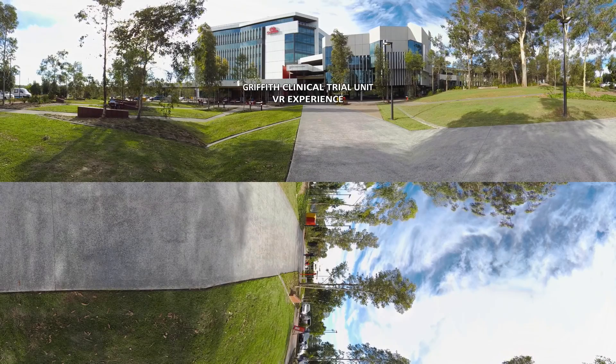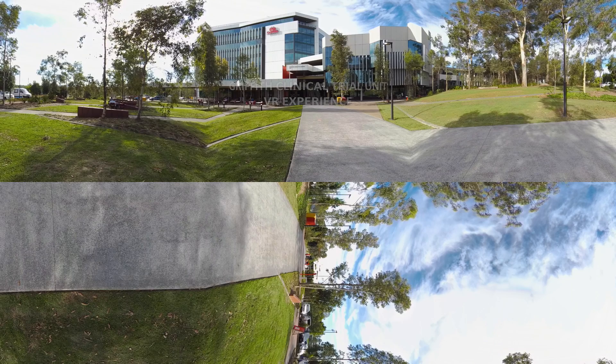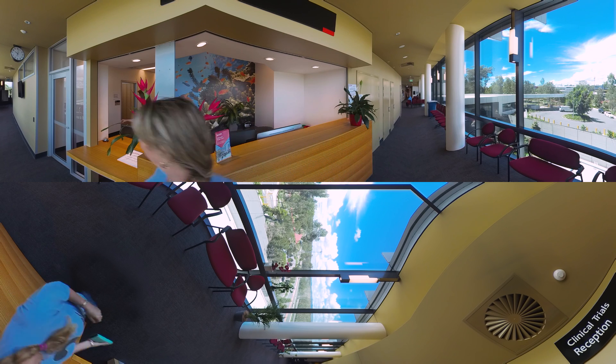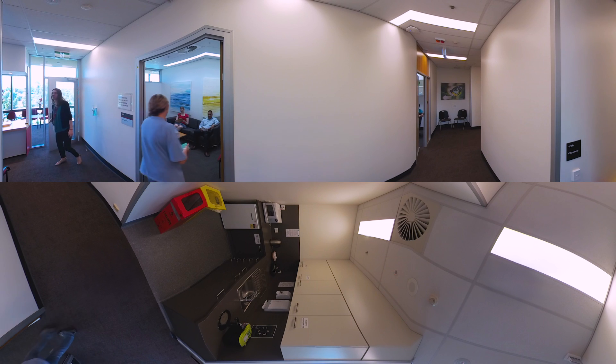Welcome to the Clinical Trial Unit, a core research facility to Griffith University, where state-of-the-art GCP-compliant facilities are provided for both commercial and academic research use. We are uniquely situated on the Gold Coast campus with access to large groups of healthy volunteers and to patient populations from the adjacent hospitals for recruitment to trials. We work with both university researchers and specialist hospital clinicians.